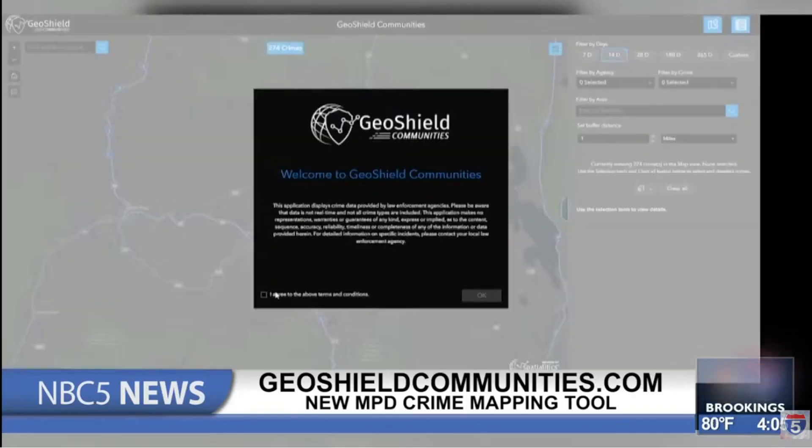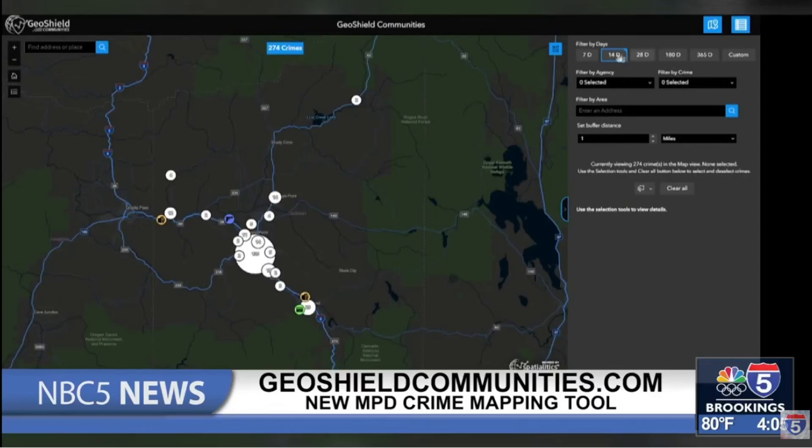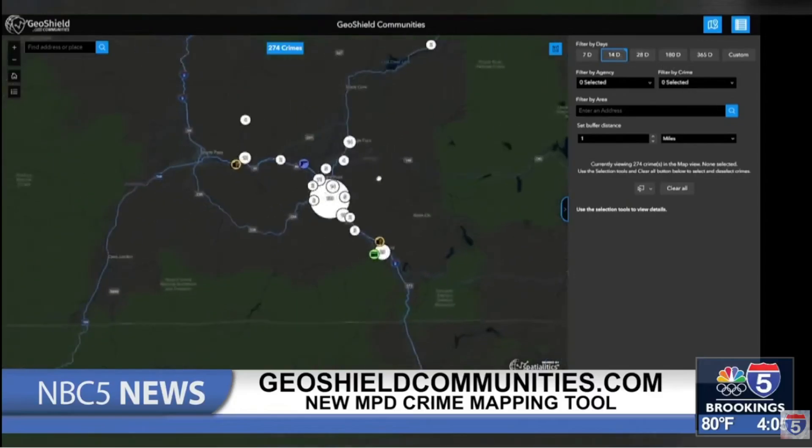MPD says the details are not in real time, but it's a handy way to stay aware of what's happening near you. You can check it out at the website right there on your screen.